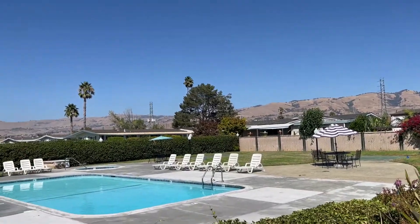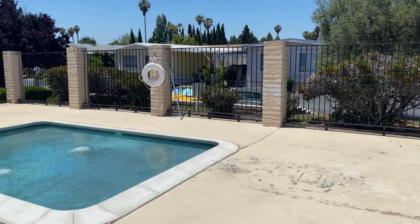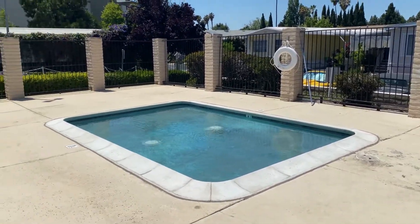Another amenity that's very popular — almost every mobile home park in the Bay Area has these — is large swimming pools, with access to host family to swim there and that sort of thing. And then also, some of these mobile home parks have jacuzzis and spas and areas for you to lounge and sunbathe if you wanted to.